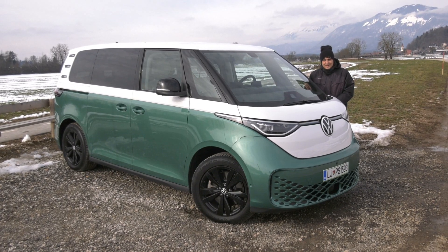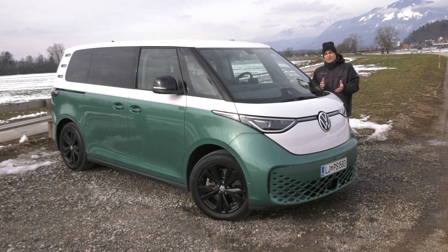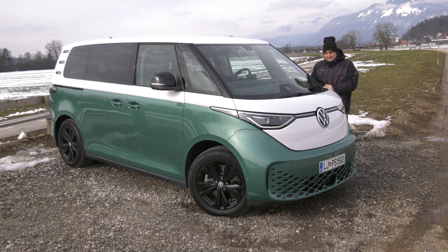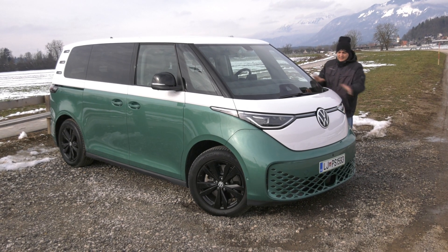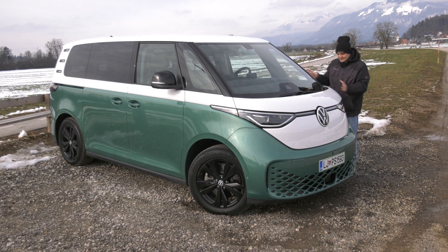Volkswagen ID.Buzz. It's sort of a successor to the old Volkswagen Bully that a lot of older, and perhaps not so much older, people will also remember fondly. There's one problem with this car, and that's not the design, which is sort of retro. I kind of like it — I'm not sure about the front, but the rear is really nice, and the sides.